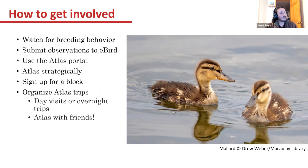In the atlas portal, we have maps and an explore tool where you can also enter your data. We also have a news section with a blog featuring species spotlights and other highlights to keep people updated. You can atlas strategically — the portal can help with that by showing what blocks need help, need coverage, and what species may need to be bumped up to probable or confirmed in those blocks.